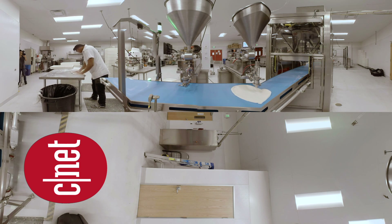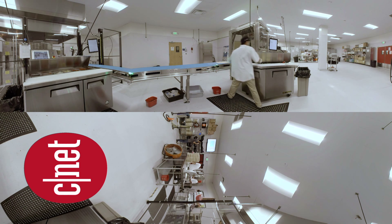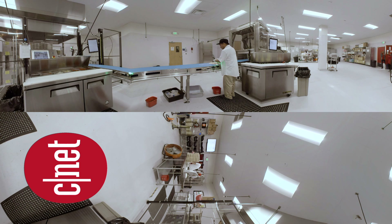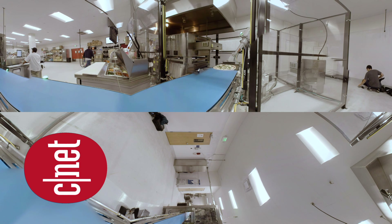Two robots spray sauce and spread it evenly, then toppings are added by another person. A six-axis ABB robot lifts the pizza into an 800-degree oven.